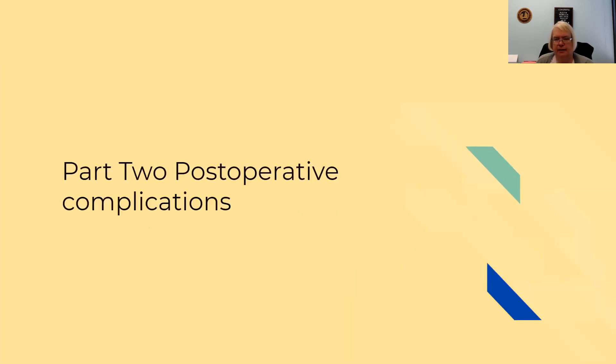The last part will be part two, and we will do that in another video. I hope this has helped you on complications, and I look forward to seeing you again. Bye-bye.